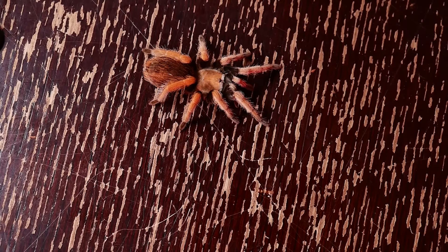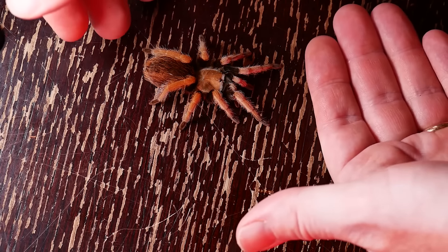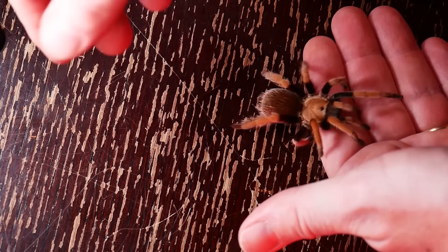Once you've confirmed the tarantula is in a receptive mood, don't scoop it up. In my experience, the best way to pick up a tarantula is to put your hand down three or four inches in front of it, then take a straw, paintbrush, or the back of your tongs and slowly nudge the back of the tarantula to get it moving forward. You want to let the tarantula walk onto your hand, not scoop it up.